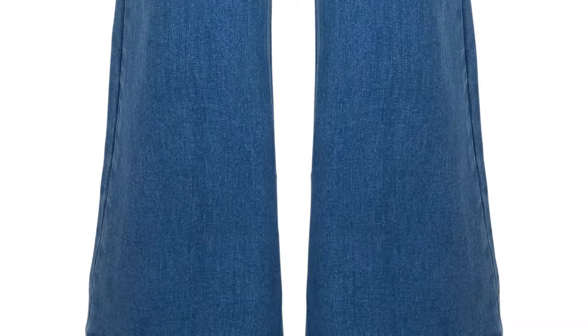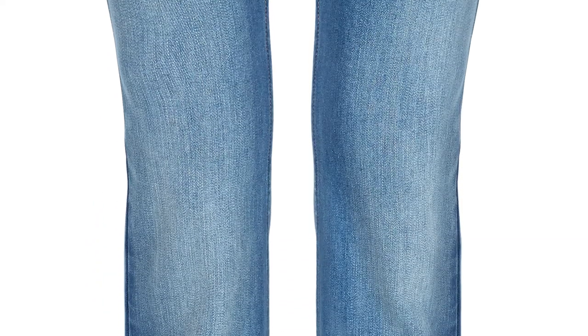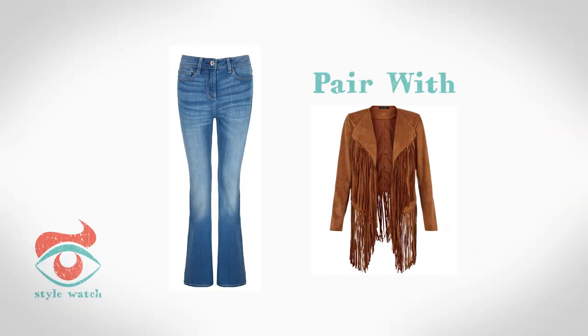At number 4, right now in the denim world it's all about the flare, just like these ones from Next. Tuck in your white shirt and throw on a 70s style fringe jacket — I love this one from New Look. It's an easy way to be totally on trend.